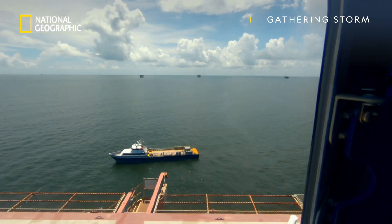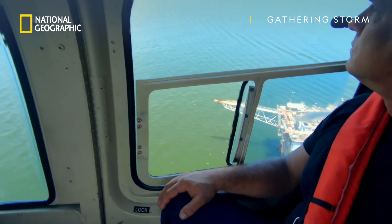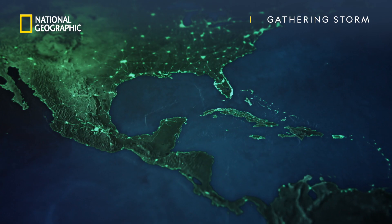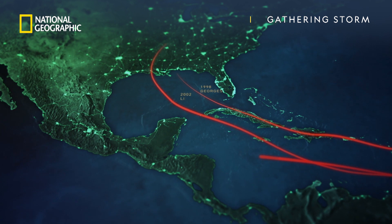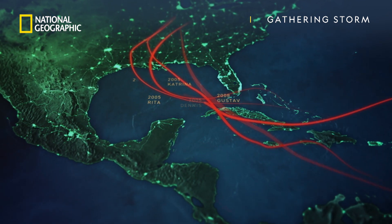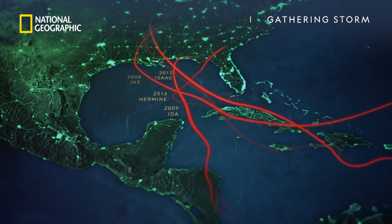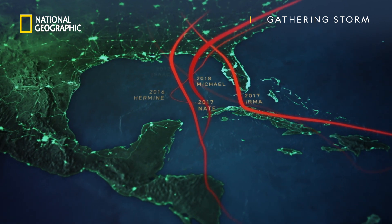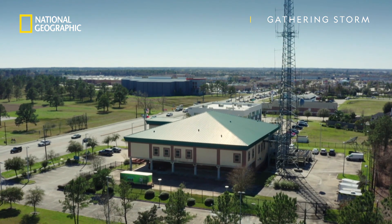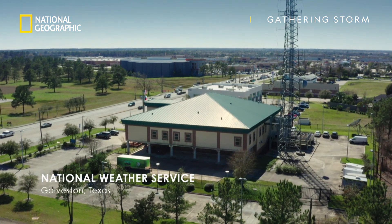In hurricane season, all eyes are fixed on the skies to the southeast, towards the Atlantic and Caribbean. This is the usual route in for hurricanes. But just a few weeks into the season, meteorologists have spotted a threatening weather pattern coming from the opposite direction — the north.